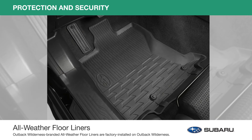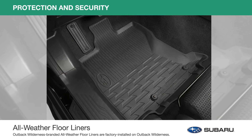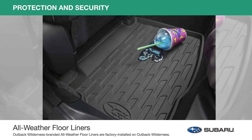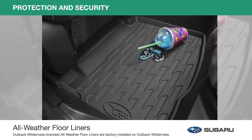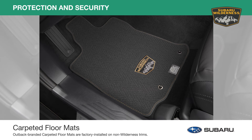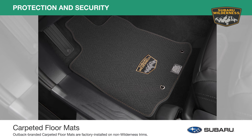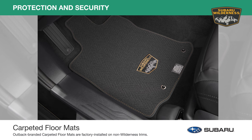Engineered to precisely fit the Outback footwell area, all-weather floor liners help protect the interior carpet from spills, sand, mud, dirt, and moisture. And the carpeted floor mats help protect the vehicle carpet and have an embroidered logo and colored stitching, which add to the appearance of the cabin area.